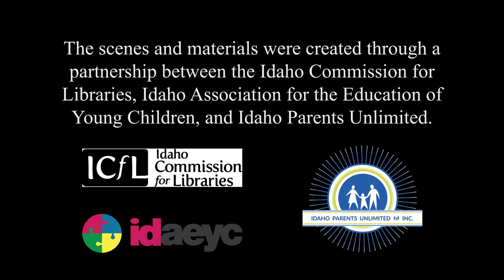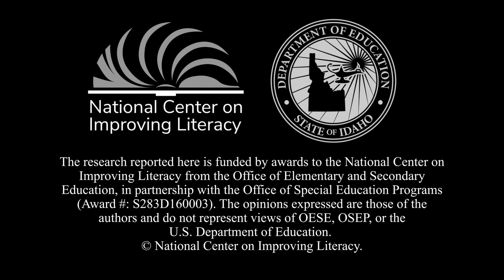The scenes and materials were created through a partnership between the Idaho Commission for Libraries, Idaho Association for the Education of Young Children, and Idaho Parents Unlimited. The research reported here is funded by awards to the National Center on Improving Literacy from the Office of Elementary and Secondary Education in partnership with the Office of Special Education Programs, award number S283D160003. The opinions expressed are those of the authors and do not represent views of OESE, OSEP, or the U.S. Department of Education. Copyright, National Center on Improving Literacy.